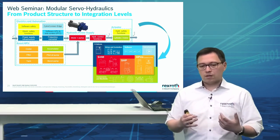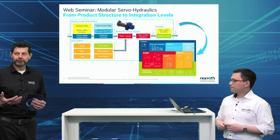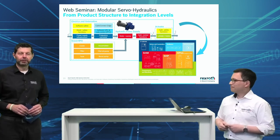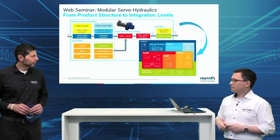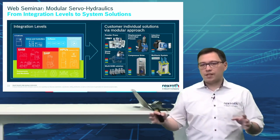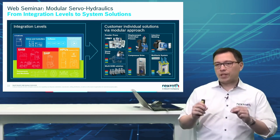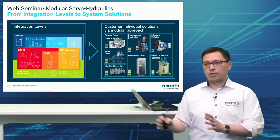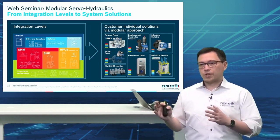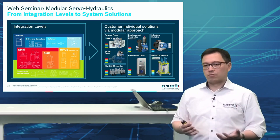From the product structure, we generate integration levels so that we can easily pick and place the color codes towards individual applications and see what our customers demand for components and modules. I like the modular approach. Now let's have a look at some application examples. On the left-hand side we see the integration levels, and we can pick and place the colors to create customer-individual solutions — like the powder press from company Frey, stone presses, multi-SHM solutions for larger forming applications, ring rolling machines, larger presses, and even a compact compressor drive for compressing gas like hydrogen.